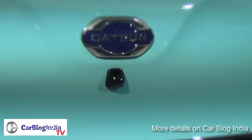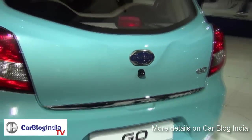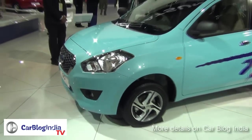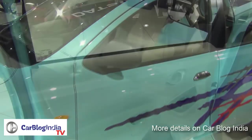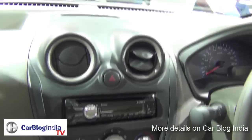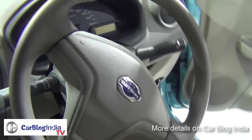The prices have not been announced; however, the production-ready variants have been showcased. There were some special variants which came with chrome door handles and special body graphics, but they may not make it to production — or maybe a limited edition of these variants will be at the showrooms later.